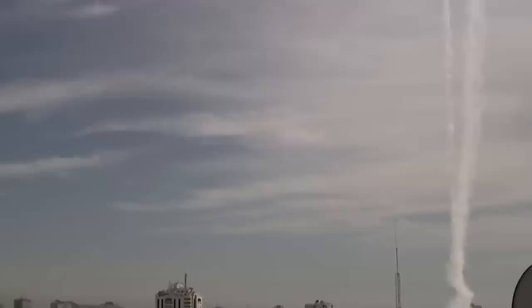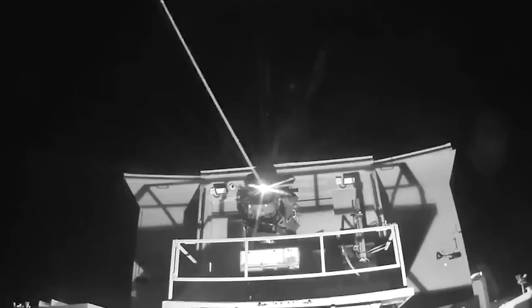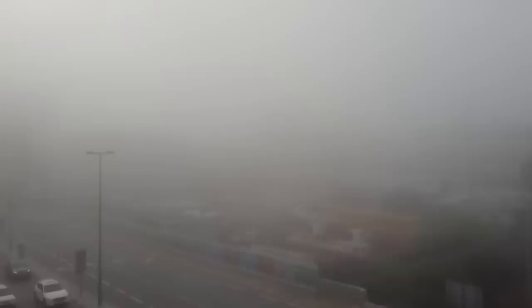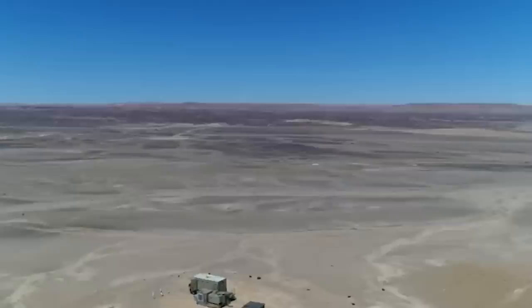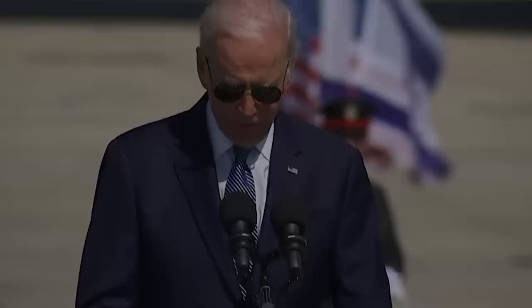Prime Minister Naftali Bennett stated in February that Israel would deploy the Iron Beam within the same year. Nevertheless, the system still showcases several issues that might delay its incorporation into the Iron Dome defense network. For starters, the Iron Beam is highly susceptible to bad weather conditions, which can severely hamper the threat detection unit and the range and output power delivered by the laser. Being a light amplification weapon, the light ray loses potency as it bounces off air, dust, and smoke particles — the more particles in the environment, the less effective the system becomes. Even on a clear and sunny day, the regular air particles in the sky slowly decrease the beam's intensity as it travels, resulting in an operational range of only 12 miles. However, the Israeli Defense Forces have reached out to the U.S. Defense Department to work together to overcome these limitations.